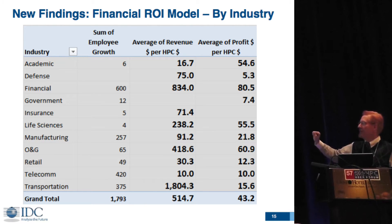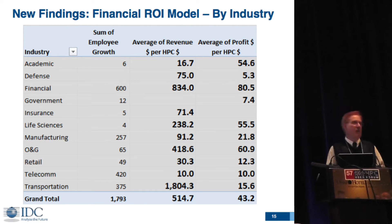My favorite result is transportation — I never would have guessed it has one of the highest returns. Two factors contribute: the transportation industry tends to use smaller machines so their HPC investment is low, and the return is staggering. This is primarily the traveling salesman problem — optimizing fuel consumption on truck systems, airplanes, and so on. No surprise that the financial sector is very high and oil and gas is quite strong.